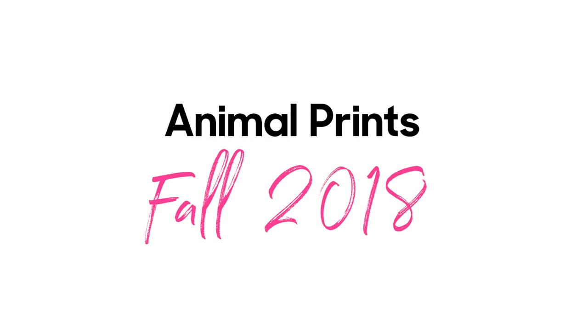Animal prints have long been a wardrobe staple for stylish women. I for one have been wearing them for years. Today I'm going to show you some of the latest and greatest pieces that I found in stores, how to style them, and where to get them.